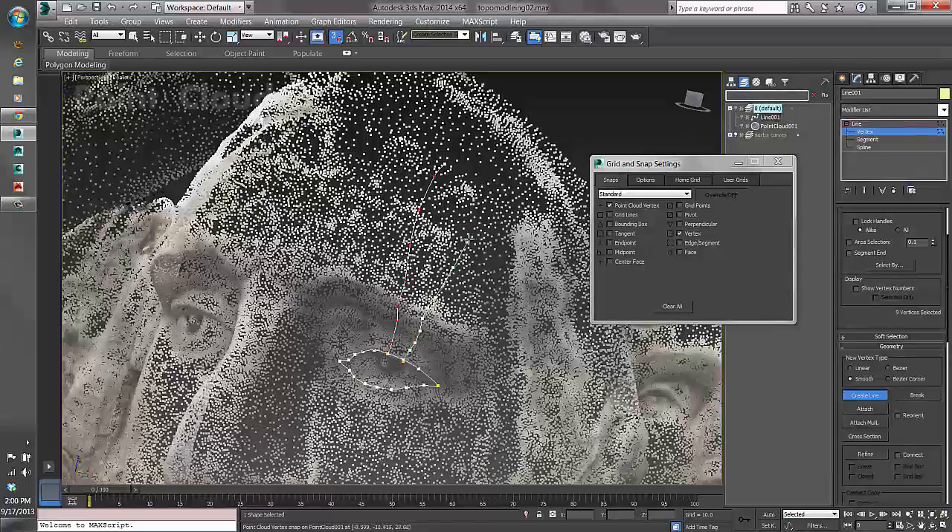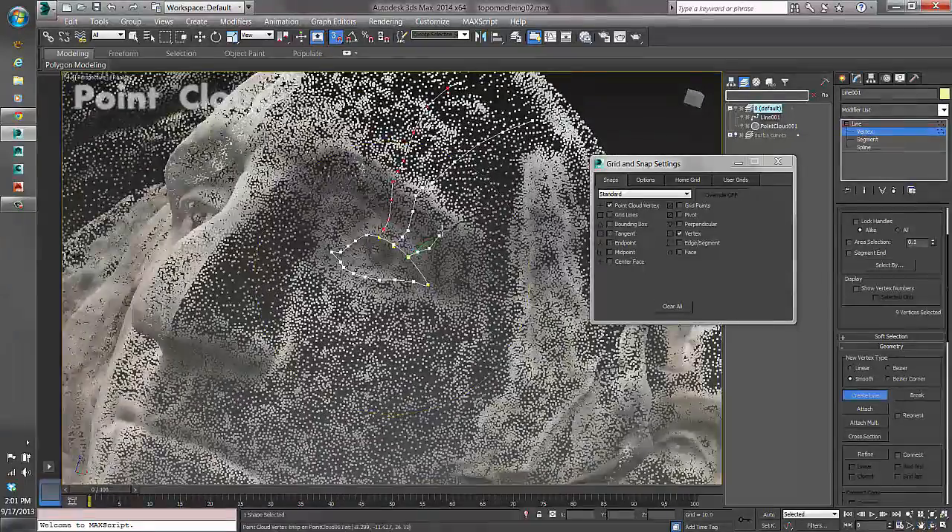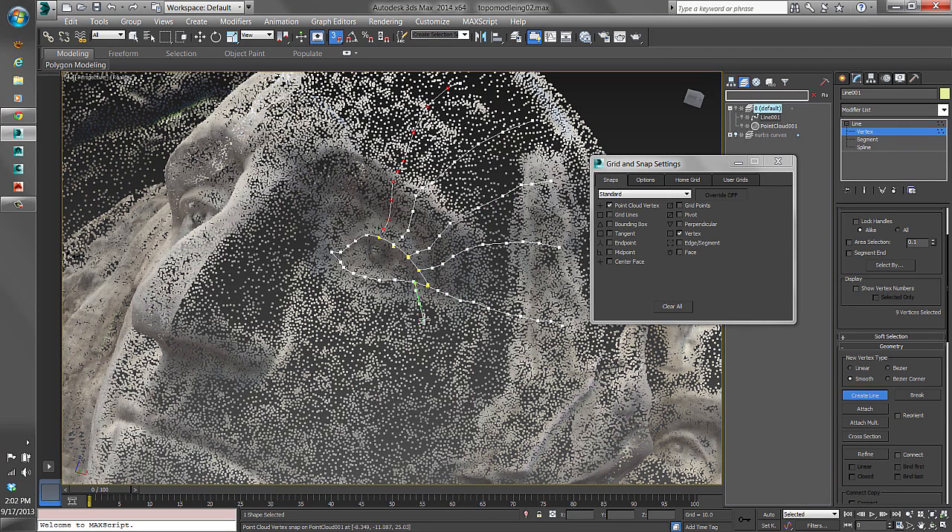3ds Max has a vast amount of tools. I love that 99% of situations can be solved just by using things from the program.